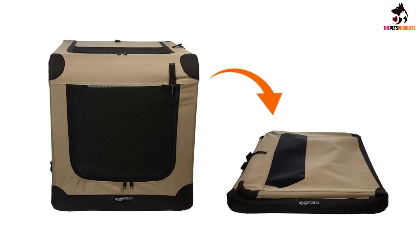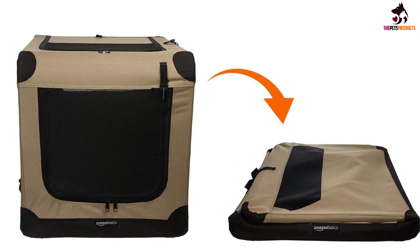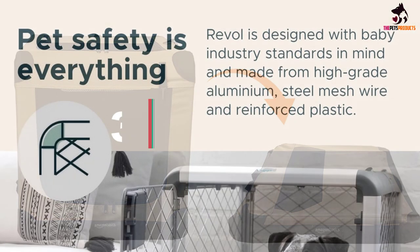Overall, our tester gave this crate flying marks for its durability and ease of setup and use. She said the price fairly matched the product's performance, plus this crate has an attractive and sturdy design.